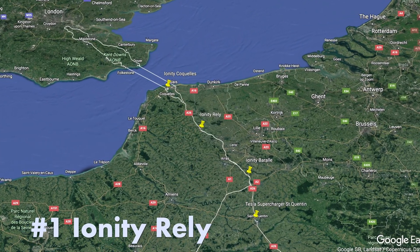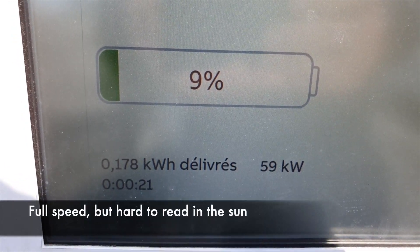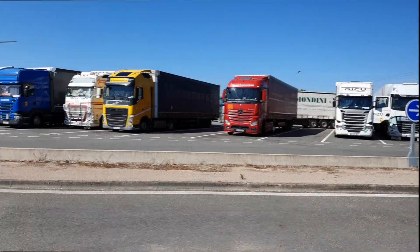First up is Ionity Rally. Ticks all the boxes. Loads of availability. As good as it gets.